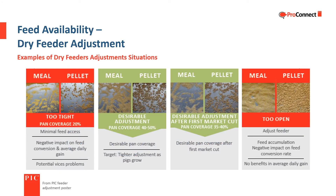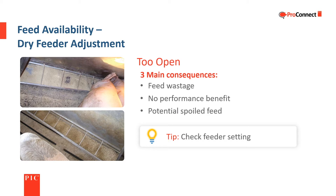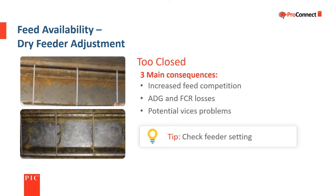These images are from our feeder adjustment poster and show examples of feed pan coverage for a dry feeder with both meal and pelleted feed, along with impacts from the feeder being too tight or too open. The impact of feeders being too closed or too open are the same for both dry and wet-dry feeders. Feeders that are too open can lead to wasted feed and/or spoiled feed, which negatively impacts feed conversion. Feeders that are too closed cause increased feed competition, negatively impact average daily gain and feed conversion, and can potentially lead to vices problems.